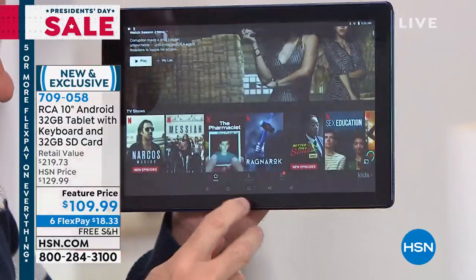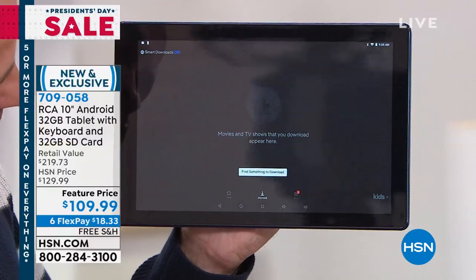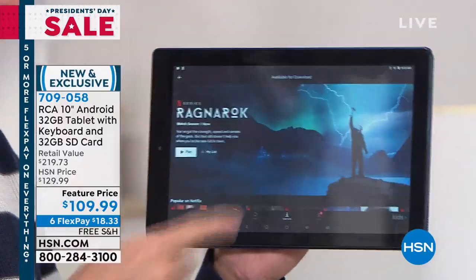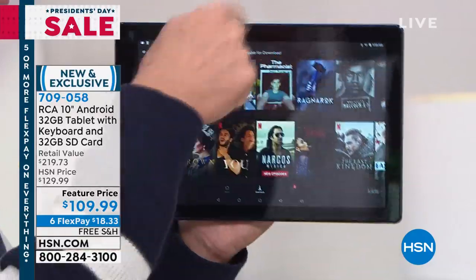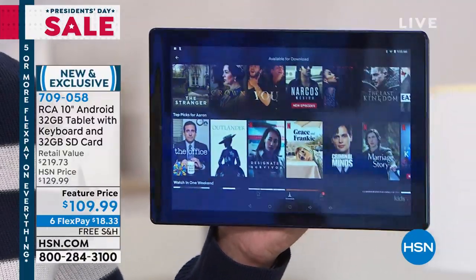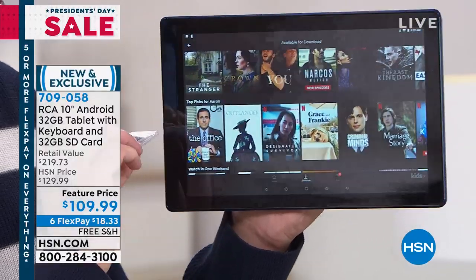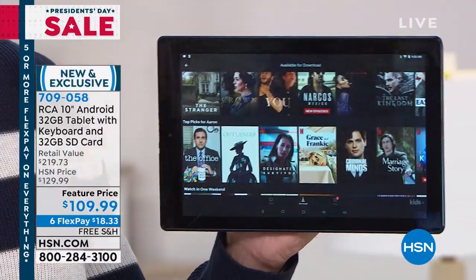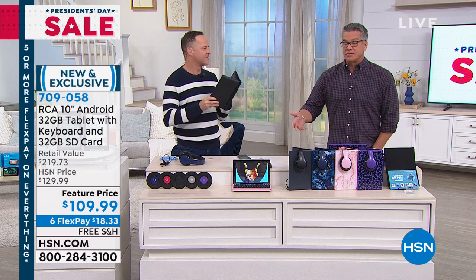Once you're in Netflix, you can stream anything, but you can also download content. This is a pretty new Netflix feature — you can download movies and shows directly to your tablet so you don't need Wi-Fi to watch them later, whether you're on a plane, in the car, or at a restaurant. To do that you need plenty of memory — and we've doubled it to 64 gigs total, perfect for downloading whatever you want.